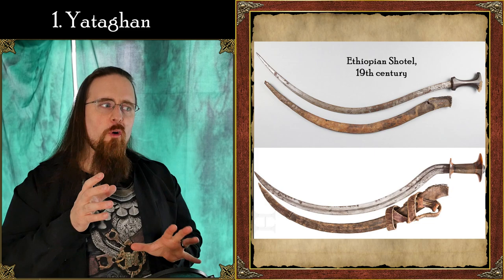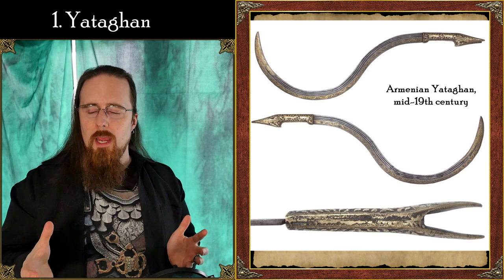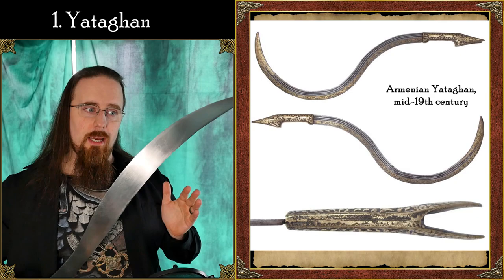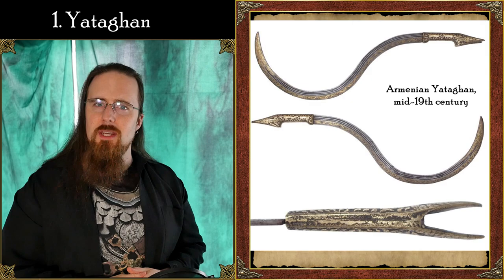As far as function is concerned, I think I prefer the Shotel because it's double-edged and has a symmetrical handle, whereas the Yatan is single-edged with an asymmetrical handle. So the only way you can cut with it is with the outside edge. With a Shotel, since it's symmetrical and sharp on both sides, you could cut from either side — so that has a bit more versatility. But either way, this is a beautiful and effective design that you do see quite often in fantasy scenarios.